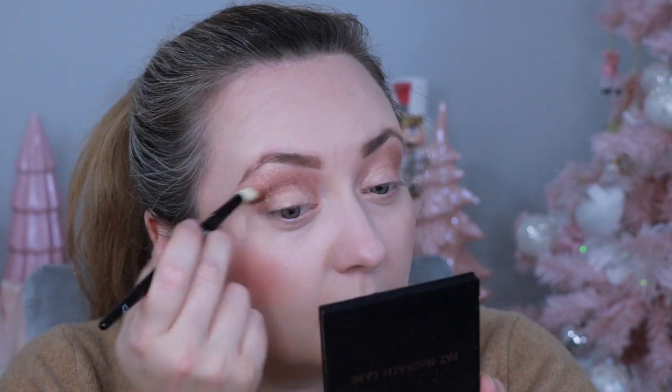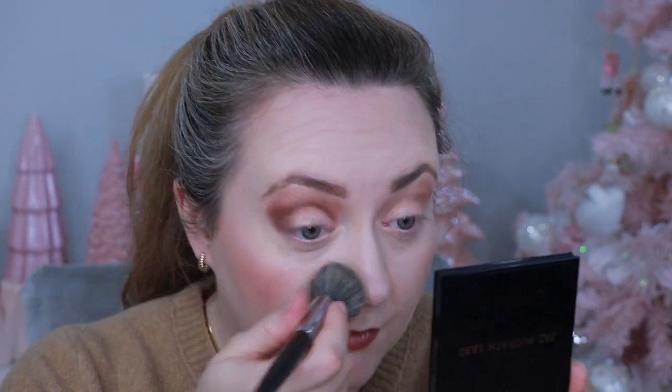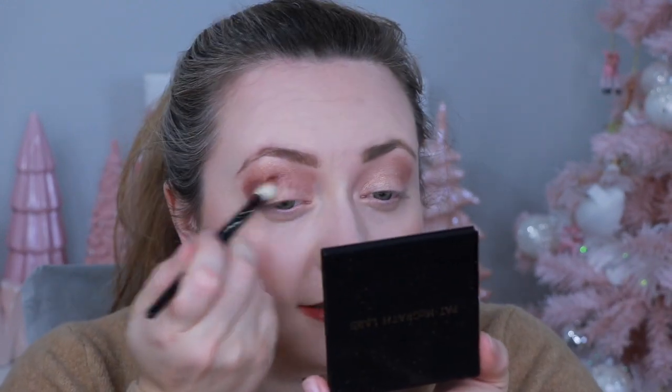I'm going in with my Wayne Goss 17 brush and the shimmery purple shade as a transition, using windshield-wiper motions to build depth. I'm concentrating more on the outer third of the eye. Because of the fallout, I'm buffing it away periodically, and I give my brush a good tap before going to the eye.